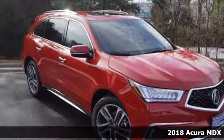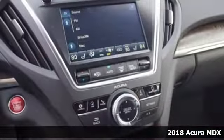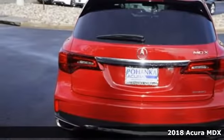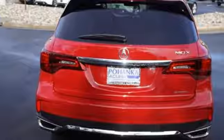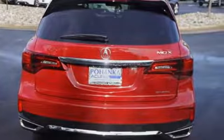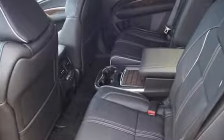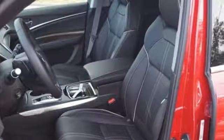It's a 2018 Acura MDX. Incredible performance, energizing comfort, and soothing safety. The 3.5-liter V6 iVTEC engine, 9-speed automatic with sequential sport shift paddle shifters, and integrated dynamic system offer a track-honed feel.